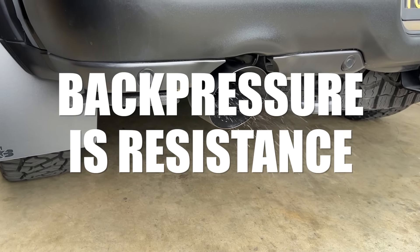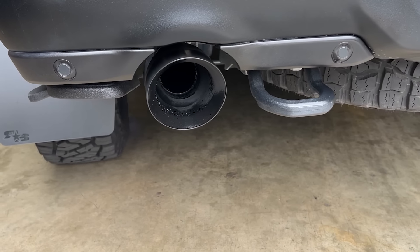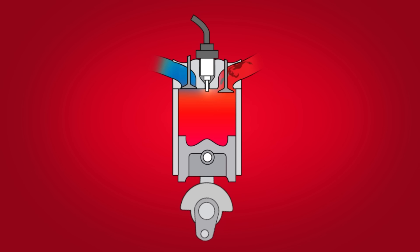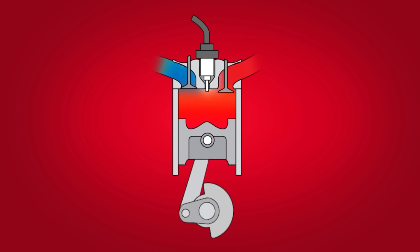Back pressure is resistance. The higher the back pressure, the more horsepower is required to overcome it. When the exhaust valve is open, the piston is pushing exhaust gases out. But back pressure is resisting that force, so more horsepower gets eaten up pushing that exhaust gas out.